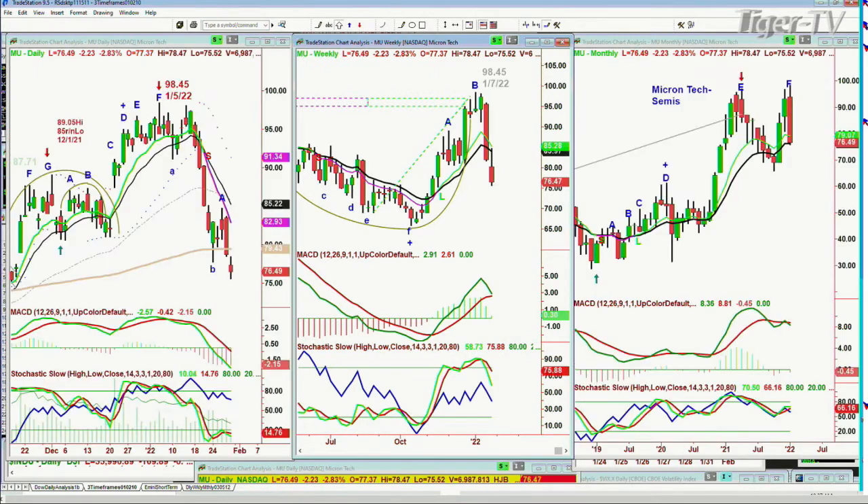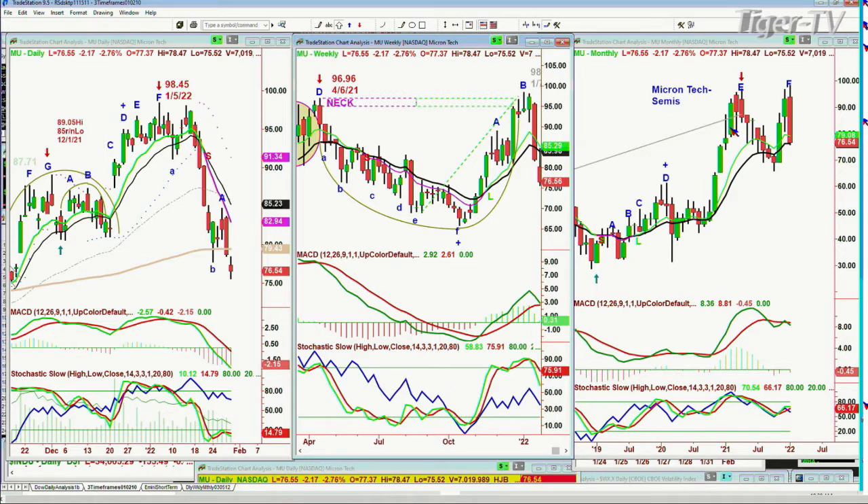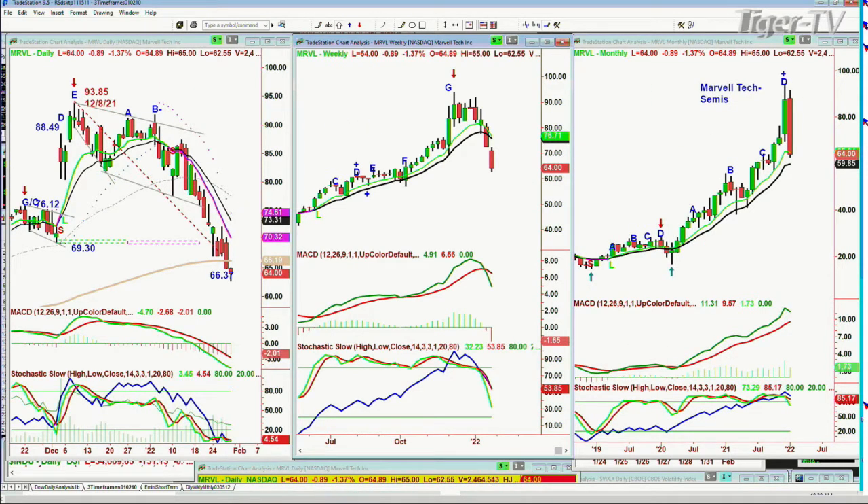MU — a number of people said, could you please look at MU? A new low today. It's down leg C at 76.57, down two. It was at 98.45. I would say 23 points on a $98 stock is a pretty serious blow. And that weekly chart, the monthly chart says uh-oh. And Marvell — one of the great companies, just did everything right for so long. Made a high of 93.85 the 8th of December. And right now it's trading at 64. I'd say 93 to 64 is a pretty serious decline. Sell mode daily, sell mode weekly. Nothing yet in the monthly chart. But what a red candle.